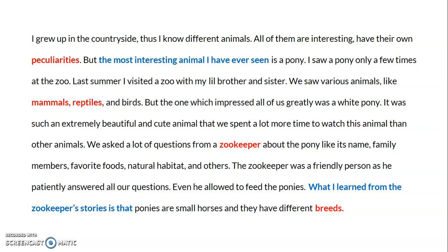I grew up in the countryside, thus I know different animals. All of them are interesting and have their own peculiarities, but the most interesting animal I have ever seen is a pony. I saw a pony only a few times at the zoo. Last summer I visited a zoo with my little brother and sister and we saw various animals like mammals, reptiles, and birds.